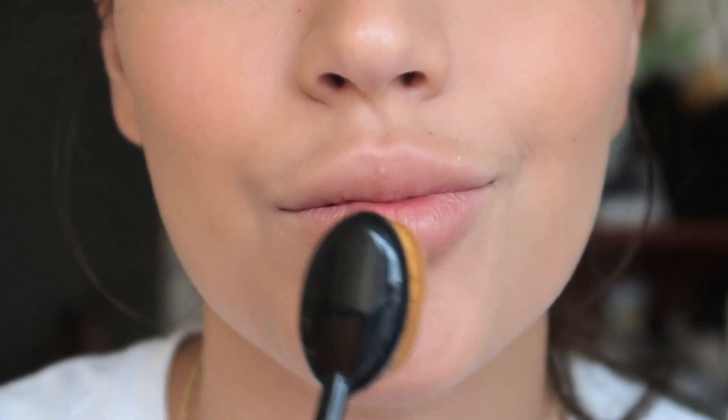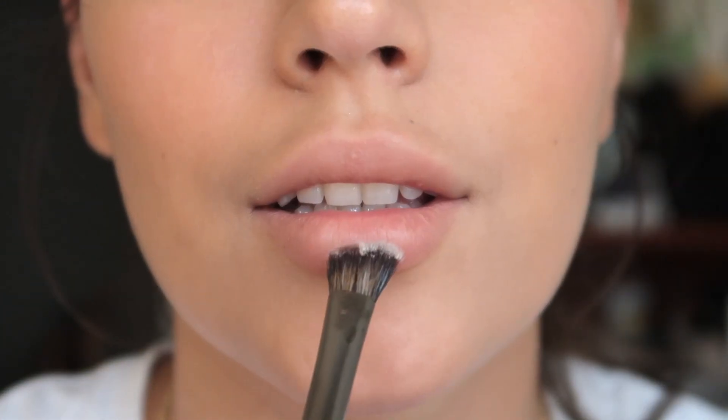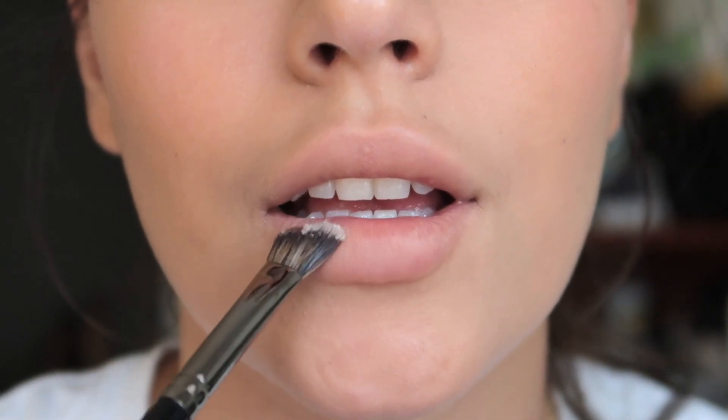Now the first thing I do is neutralize the color on my lips. So I grab the foundation brush, just use what's left on the rest of my face, and apply any product that was left on the brush. Over that I'm going to apply a bit of loose powder.